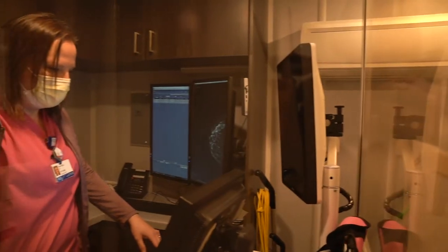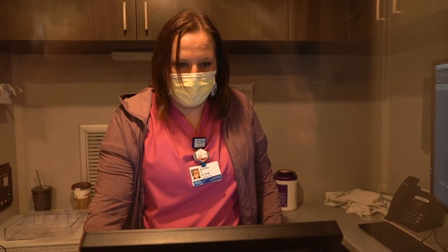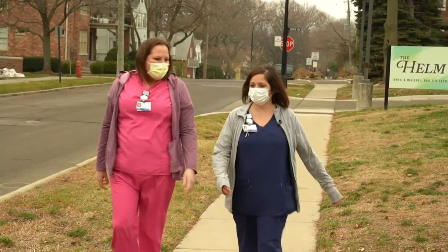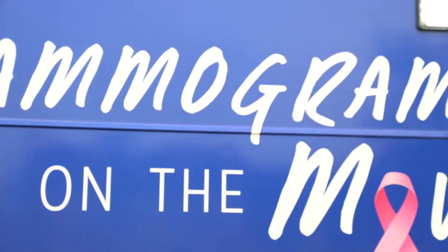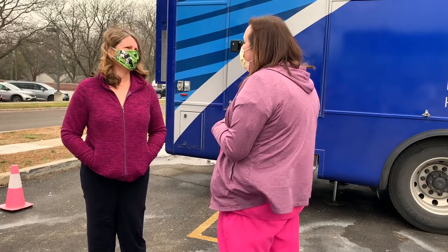The Henry Ford Mammography Bus, which provides 3D imaging, makes regular stops around southeast and central Michigan. Cottage was added to the route in October. Jennifer Belasca, a radiology and medical imaging supervisor, says when the bus first arrived, the team moved very quickly because they were so eager to have this opportunity — and because they know that little things, like saying hello and asking a question, make a big difference.